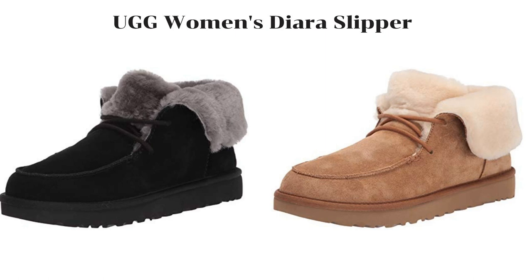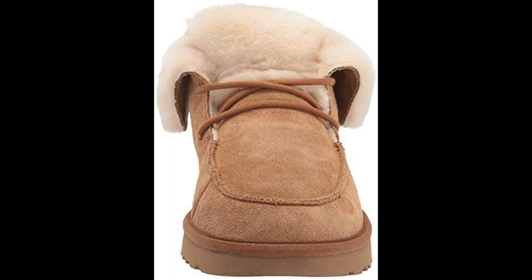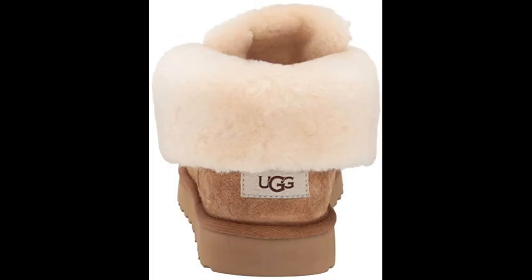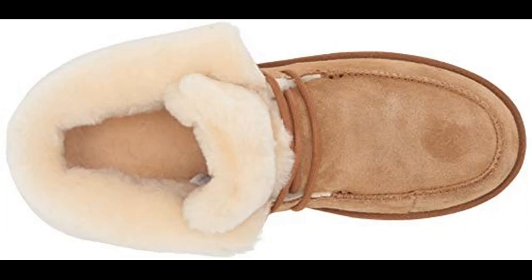Hello everyone, I recommend this women's fashion boot for winter. The UGG Women's Diara Slipper is available in two colors: black and chestnut.